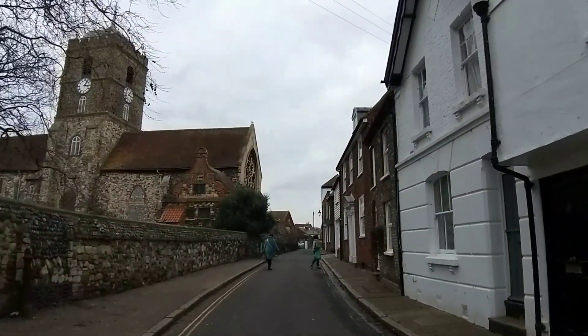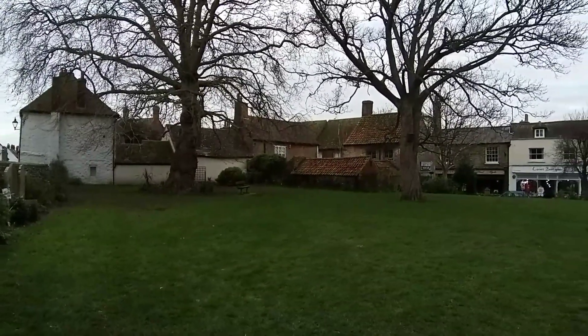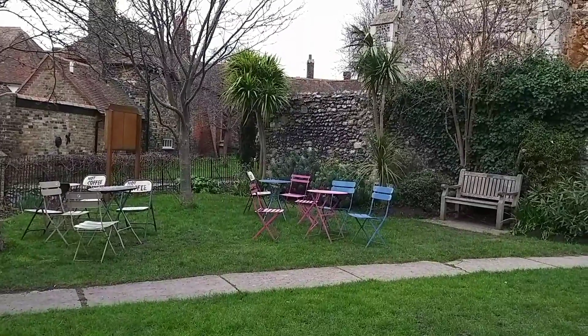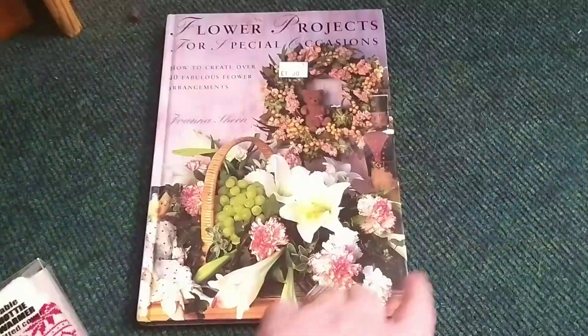By now we've been in Sandwich for a good few hours and we're getting a little bit hungry, so we're heading off for a very late lunch, walking back across in front of St Peter's Church in search of something good to eat.